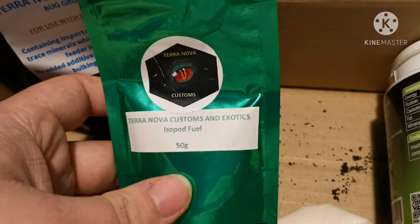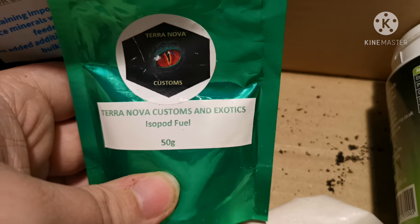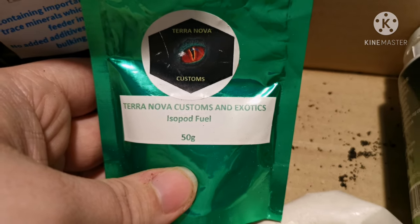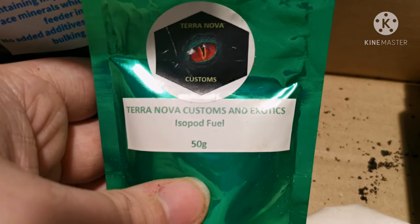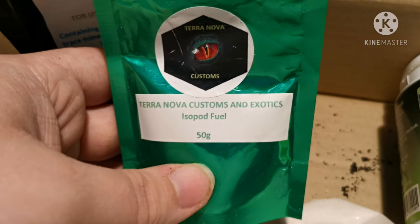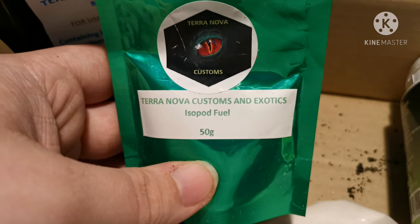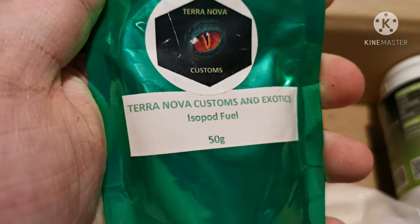Here we've got some from Shropshire Exotics — formerly Terra Nova Customs and Exotics. On the website it's now called premium isopod chow or premium isopod fuel, and it's really good for Porcellio species and more protein-hungry isopods. Inside it's just like a powder that comes in a nice sealed pouch, and the new ones are 200 grams so you do get a lot more for your money.